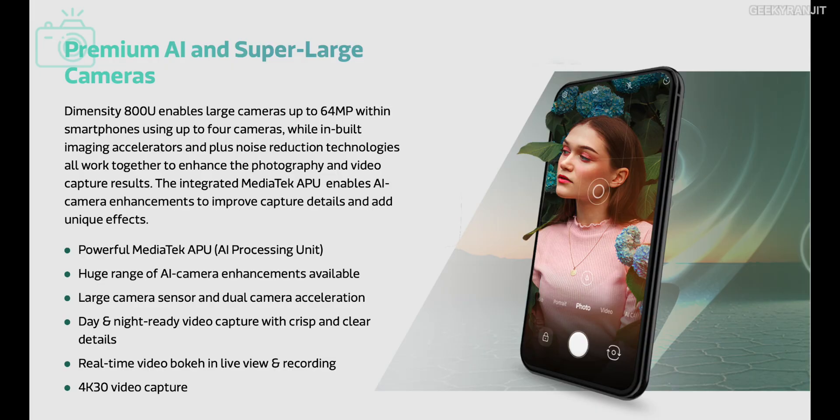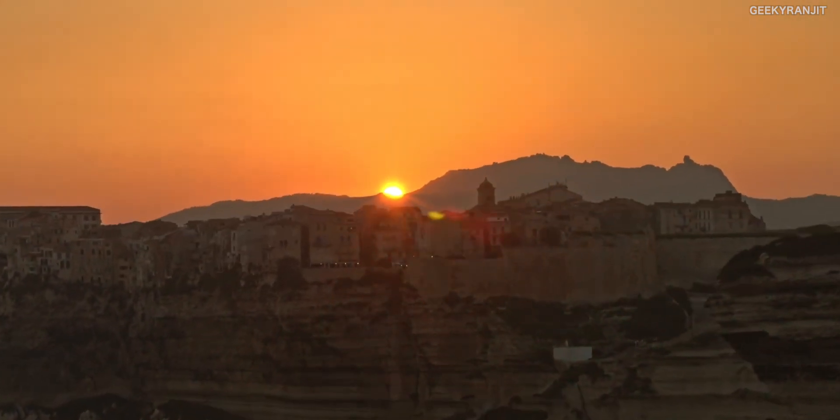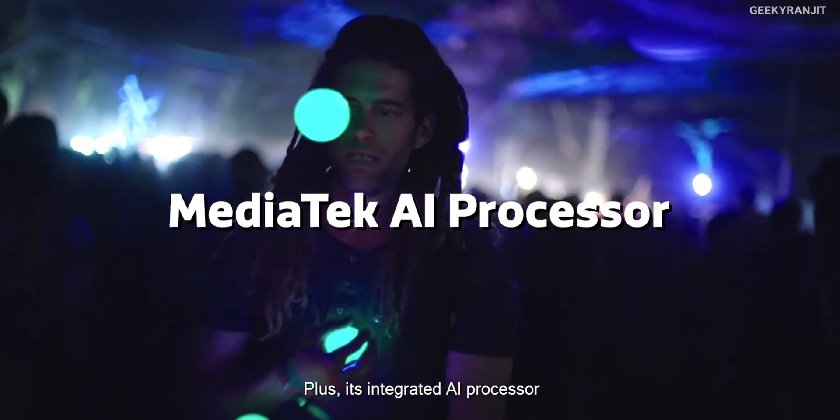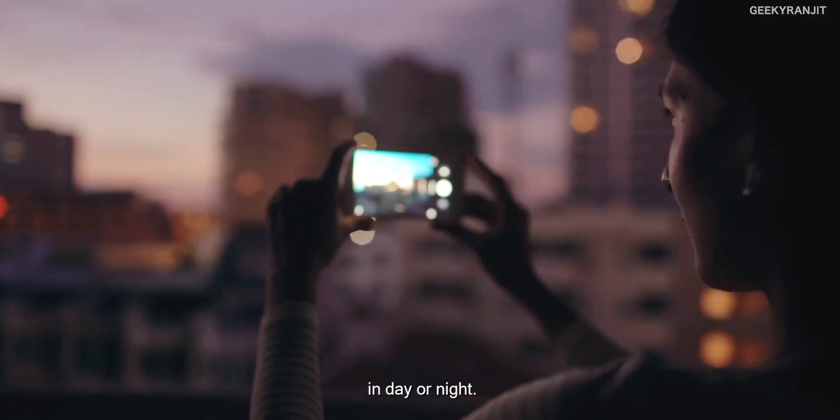Moving to some other aspects — when we talk about the camera, this actually supports cameras up to 64 megapixels in a quad-camera configuration. Of course you have neural processing and AI technologies to aid in the camera, so you will get good results. For video, it supports up to 4K at 30 fps.